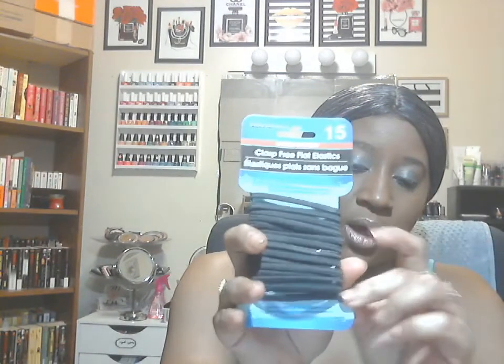Next would be some ponytail holders — I needed some more. This pack comes in 15 and I try to get the ones that will actually stretch out when I do my braids and not pop. I noticed some of the ones with that silver or gold clasp in the middle sometimes pop, so hopefully these will be a lot better.